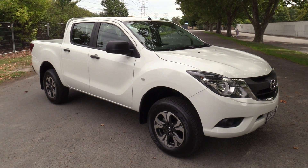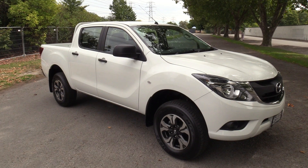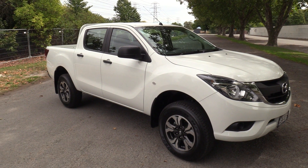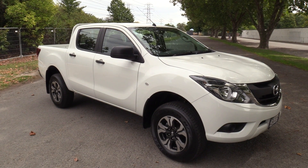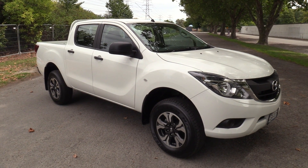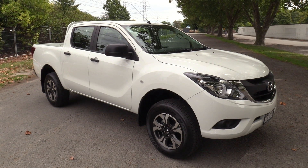Hi, Seth here for Blackwells Mazda here in Christchurch. Today we're going to walk around one of our demonstrators available for sale. This is a January 2017 Mazda BT-50 GLX double cab. It's presented in cool white and has travelled under 500km.